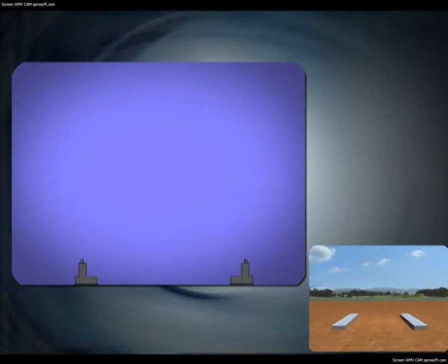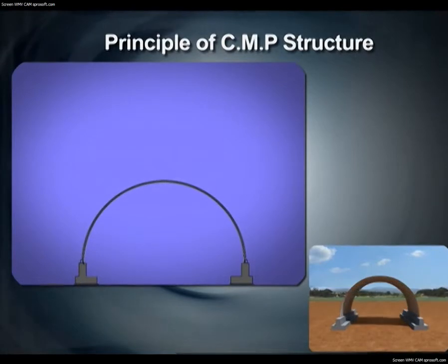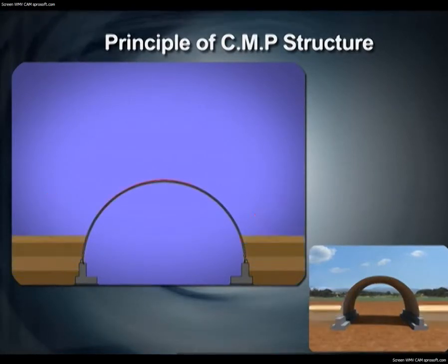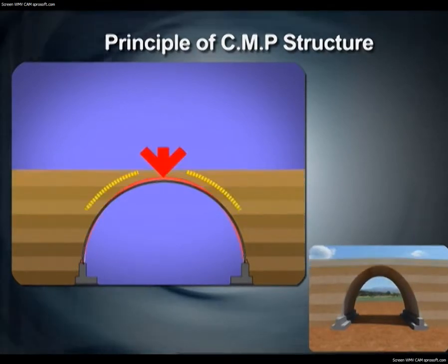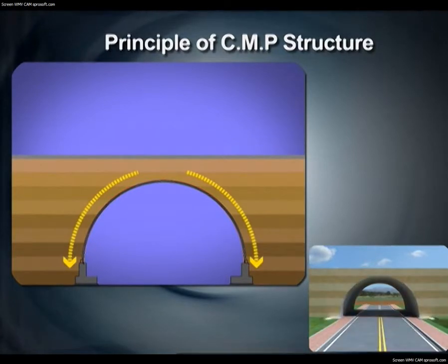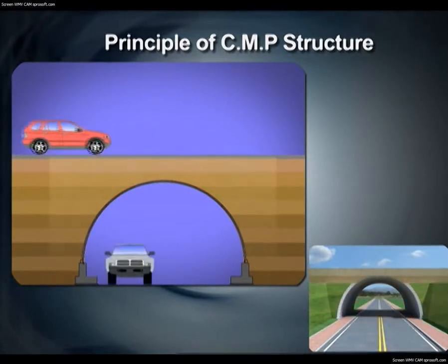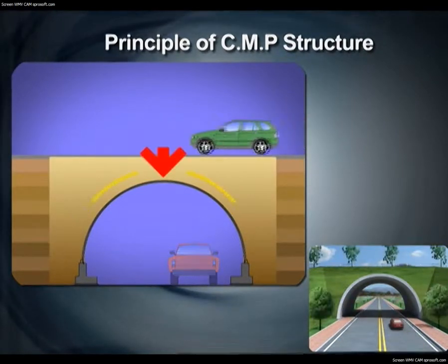When the foundation is laid and the corrugated multi-plates are installed, backfill is carried out by compaction. Lateral earth pressure occurs in this process, and passive earth pressure occurs on the sides during compaction of the upper part, allowing backfill soil to play a structural role. When paving is complete, the service load comes only from the axial force, making it a highly efficient structure.